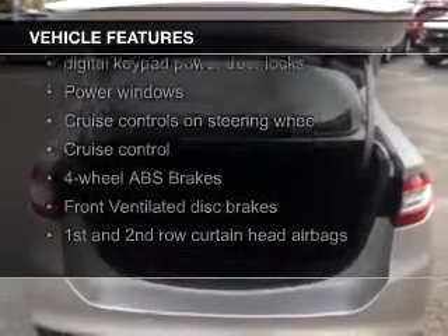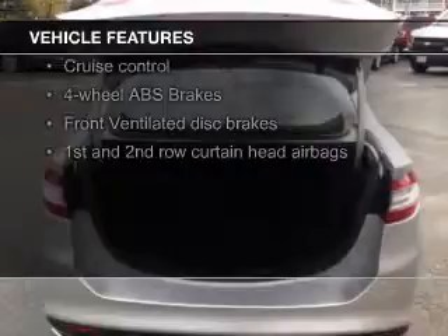leather seats, heated seats, Bluetooth connectivity, Ford Sync voice activation, Sirius XM satellite radio, digital audio input, steering wheel controls, memory seats, and aluminum rims.